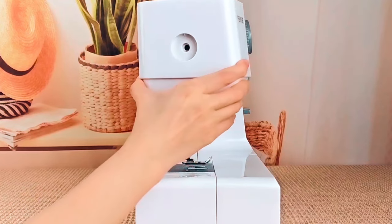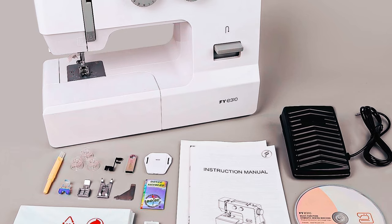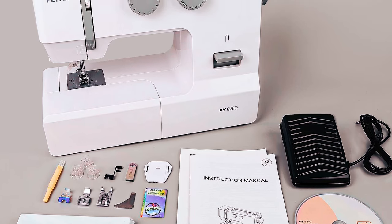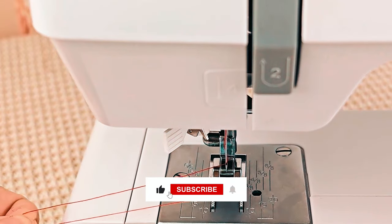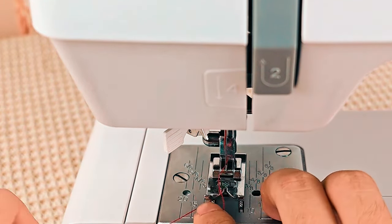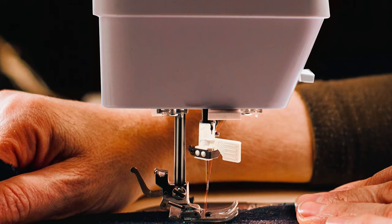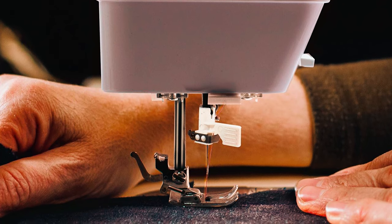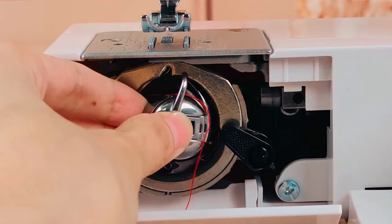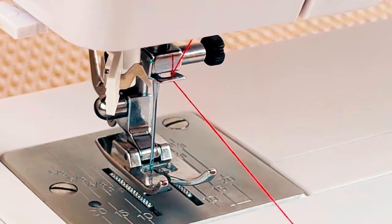It features a powerful servo motor that improves efficiency by 10% and saves power by up to 35% when compared to single-phase induction motors. The interior metal frame increases the machine's durability and stability when sewing at high speeds. With automatic needle threading and dual LED lights to reduce eye strain, the sewing machine offers convenience and versatility. It also comes with an accessory kit that includes bobbins, needles, sewing feet, an instructional DVD, a manual, and more.